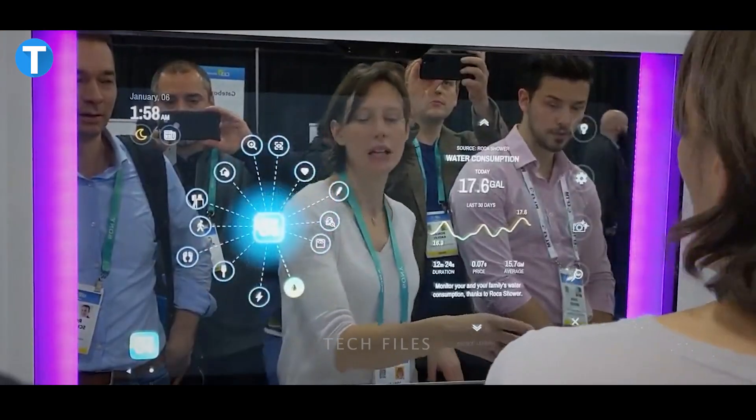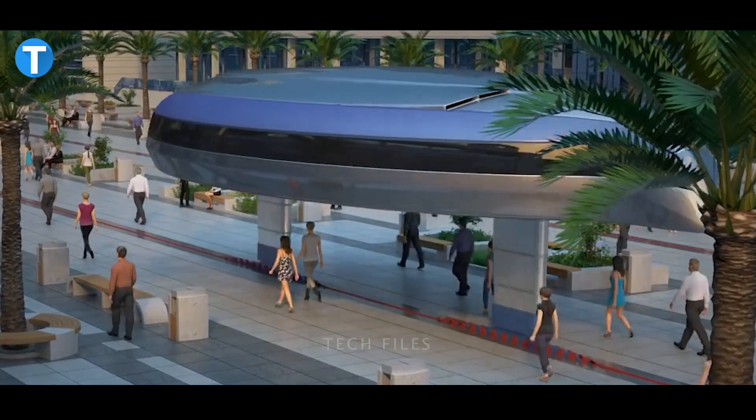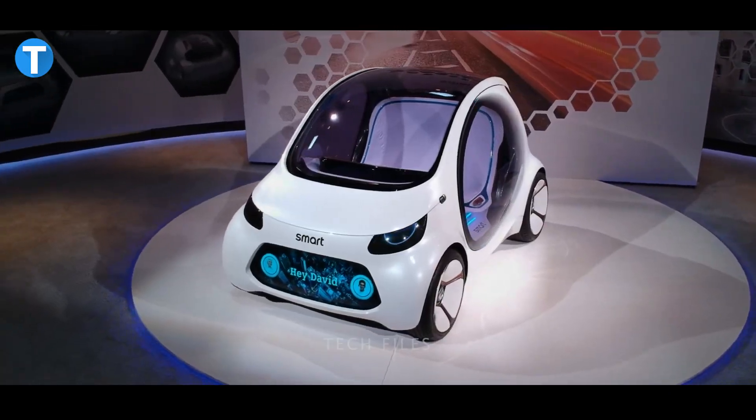Hold on a second and get ready to have your mind blown with these futuristic inventions that look like sci-fi fantasy.